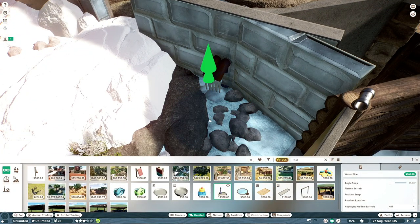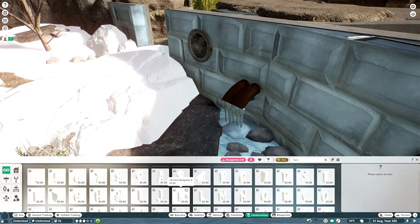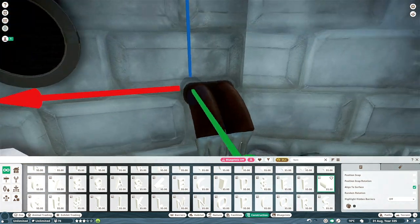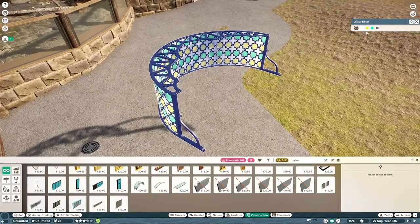I was trying to put in this pointless little detail - you get that little drip from the tap there which looks a little bit like snow melt. We'll see if we can spot it again in the real-time tour.